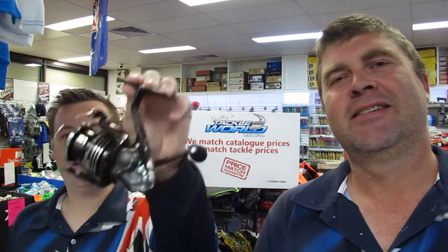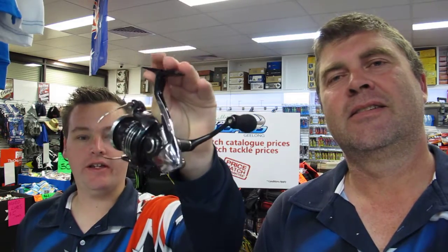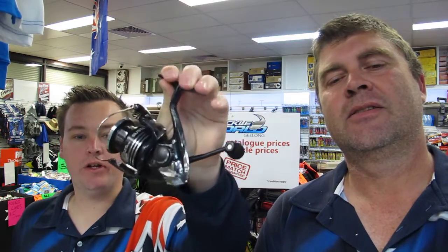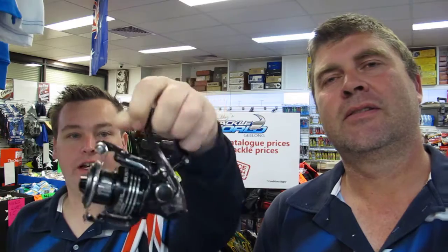We also have Shimano Sustains — these come with a 10-year warranty like all Shimano reels, they're super tough and packed full of features. The 1,000s are $219, the 2,500s are $229, and the 4,000 and 5,000 sizes are $249. Come and check these out — that's this week only and they'll get you in the Shimano comp as well.